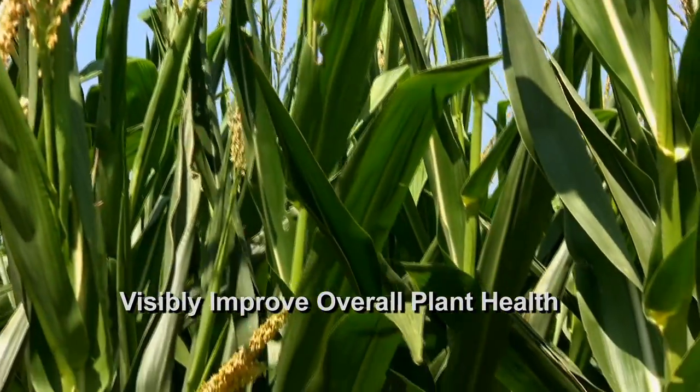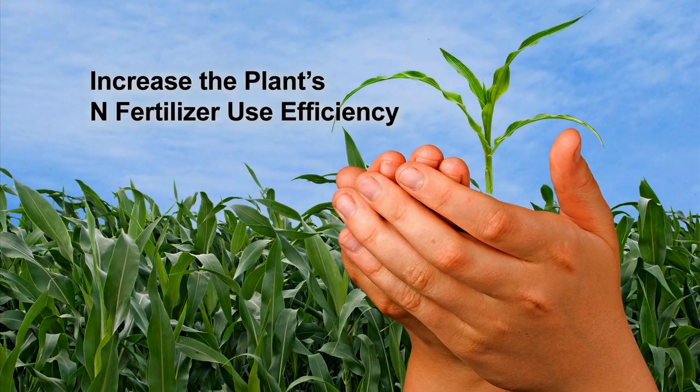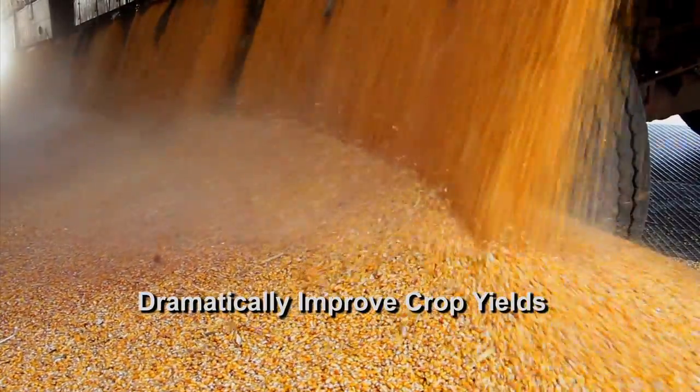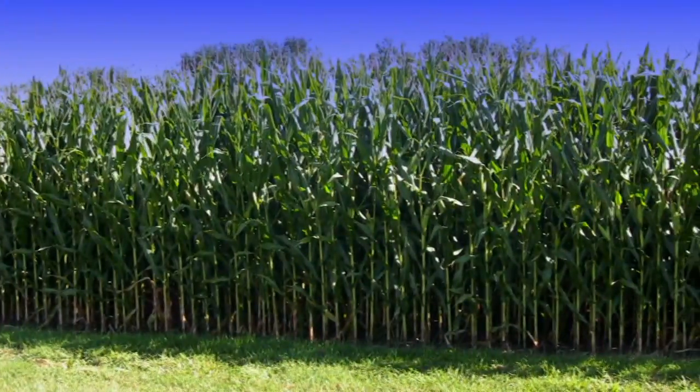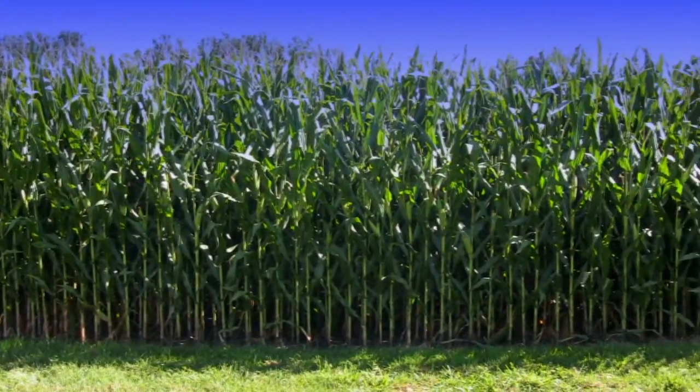Together, the benefits of ABM's Sabrex for corn visibly improve overall plant health, increase the plant's end-fertilizer use efficiency, and dramatically improve crop yields. Using Sabrex on your corn produces healthier, sturdy plants with more robust growth you can visibly see in the field.